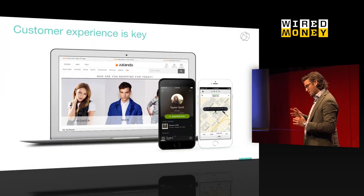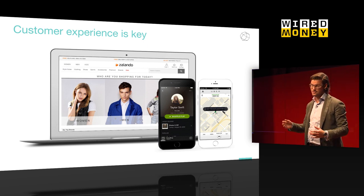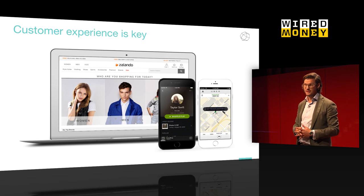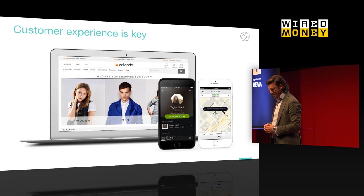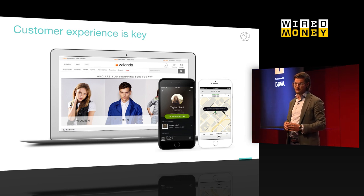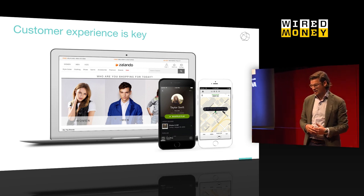I think design has changed a lot of industries. Design has changed the fashion industry, it has changed the travel industry, but it has also changed the music industry. And with design I always mean user experience, but also how the user interfaces are looking.